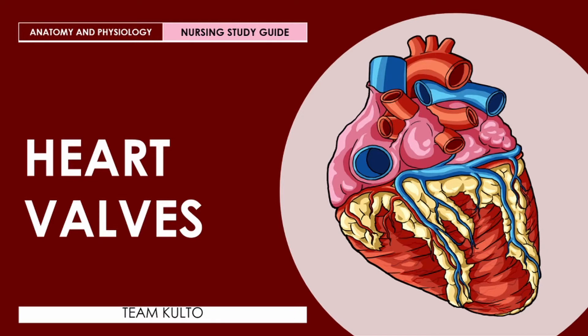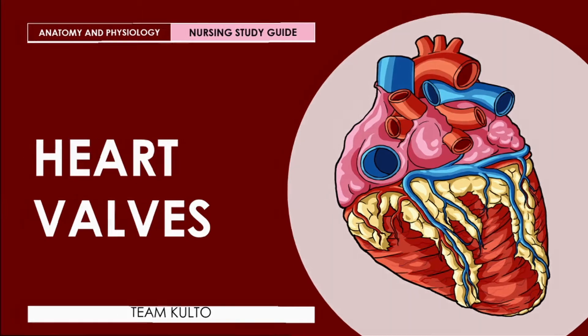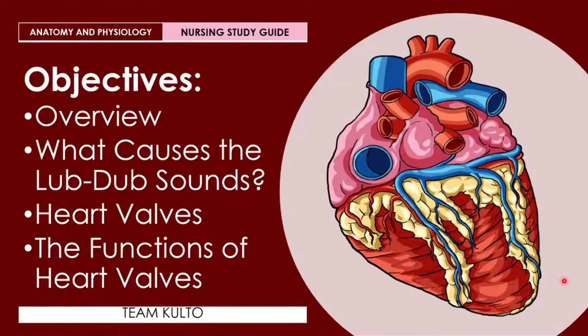Ngayong araw na ito, pag-aaralan natin — may idea ka na ba about sa heart valves? Kung ikaw ay nagre-review about sa iyong cardiovascular system, or nurse na gusto mong ma-review ang knowledge mo about sa heart valves, this video is the right one for you. For today, we're gonna have the overview of your heart valves, what causes the lub-dub sounds, heart valves, and the functions of your heart valves. Are you ready? Let's begin.